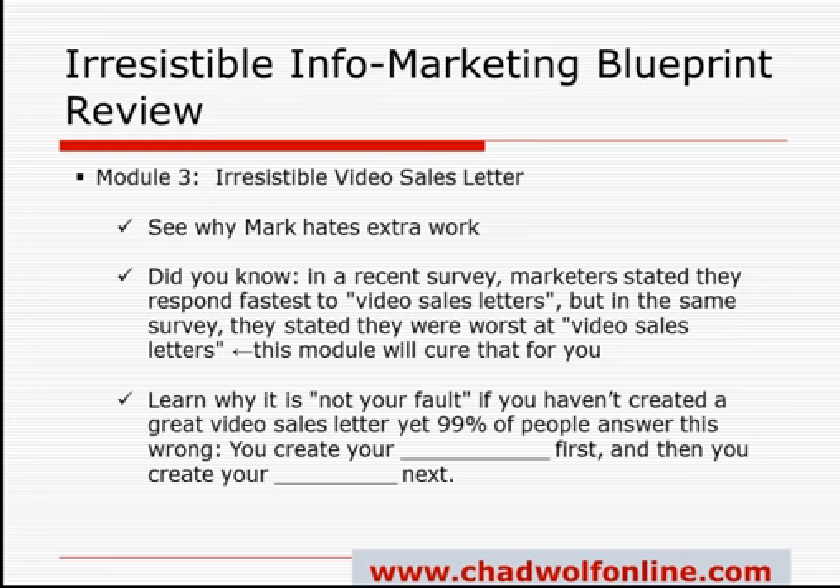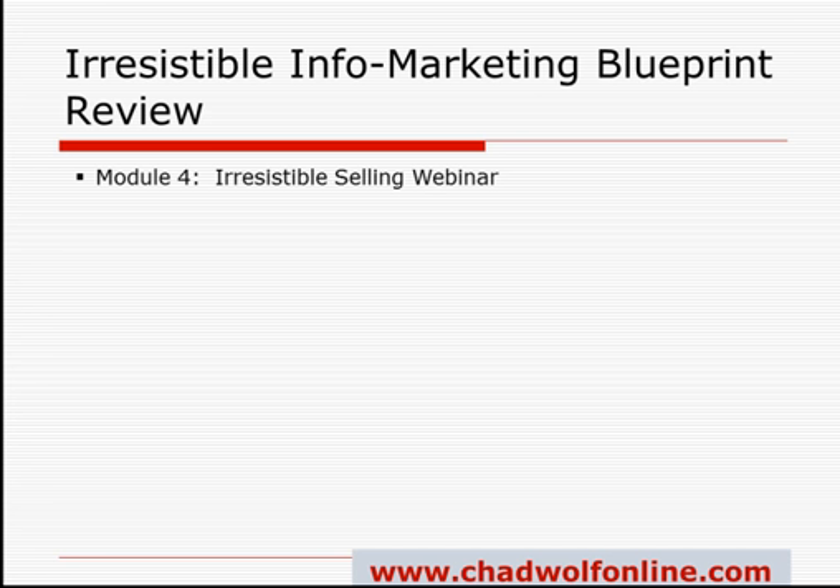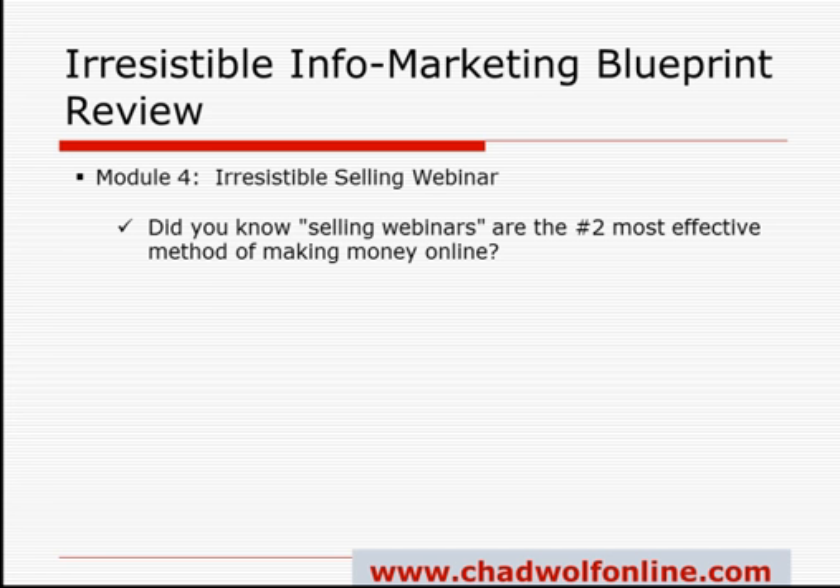Next is Module 4, the Irresistible Selling Webinar. This module is obviously about webinars — not just information webinars for sharing information, but selling webinars where, as the name suggests, you sell stuff. You're going to learn the psychology behind why people buy off of webinars and how to tap into that mindset. In that same survey I referenced, selling webinars ranked number two behind video sales letters for why people buy things, so there's a ton of information to learn on that.